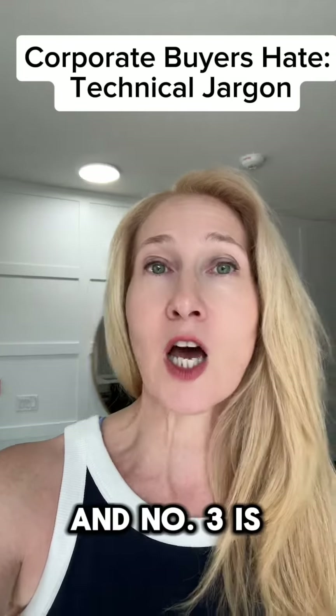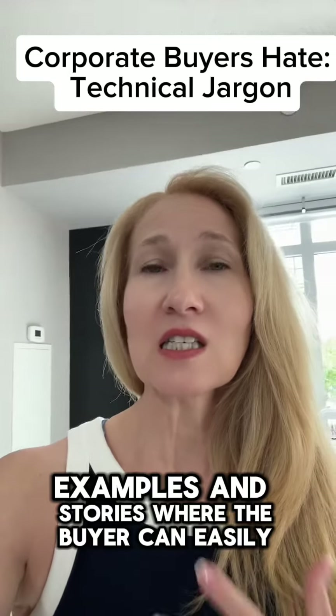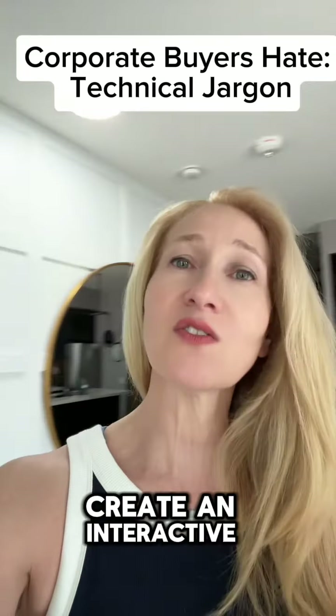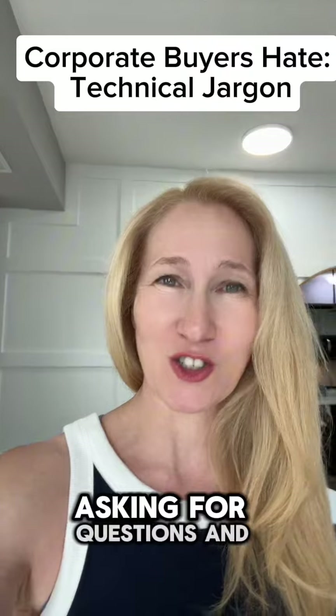Number three: use analogies, examples, and stories that the buyer can easily relate to. Number four: encourage questions and feedback. Create an interactive environment where the buyer feels comfortable asking questions and seeking clarifications.